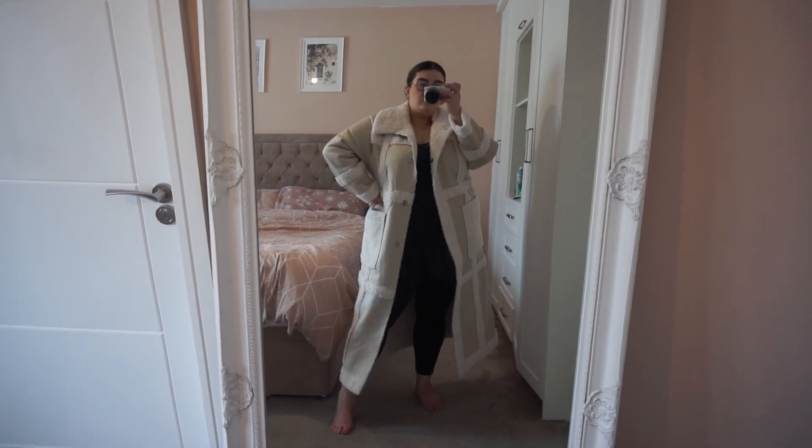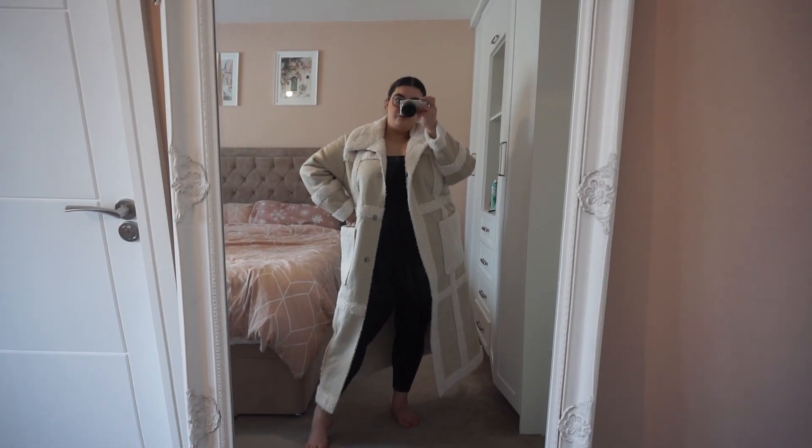I bought it in a size 18 — originally £120, I got it for £38 — and it doesn't fit, it doesn't close. It's not one of those coats you can get away with leaving open, so unfortunately I have to send this one back. When I return it, it'll go back on the website. I'd say even if you were a true size 20 it would probably fit, because it's not too small — just didn't fit me.